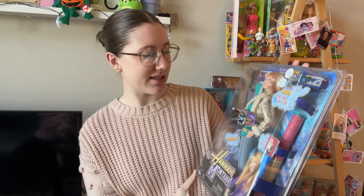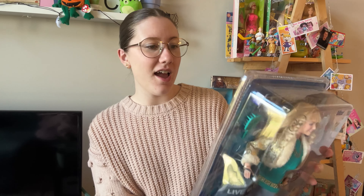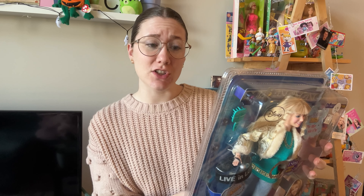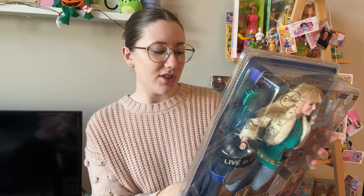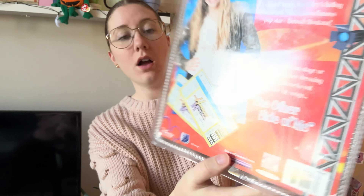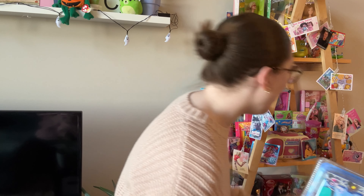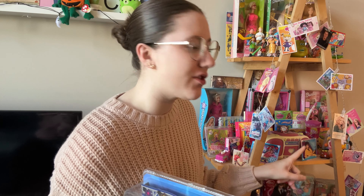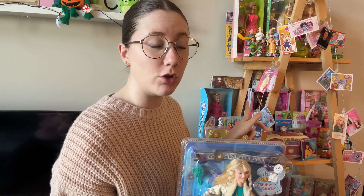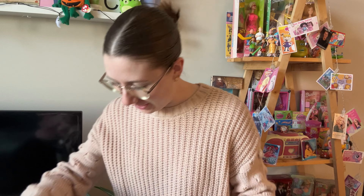I'm very tempted to take this out of the box because it has a bracelet and a little poster right here. The back reads: Miley Stewart is living a double life — by day she's just a normal teenager who goes to school and hangs out with her best friends, but Miley's hiding a secret: she's also a famous pop star, Hannah Montana. Front row! The only ones in my collection already are Hannah and Lily — the summer dolls — and I do have Miley Cyrus in the Hannah Montana movie. So I need to figure out where this is going to go on my shelf. I think it's so cute and I'm so excited about it.